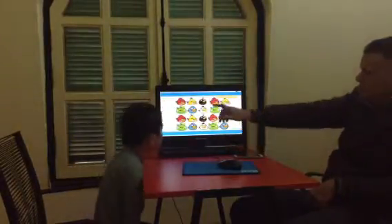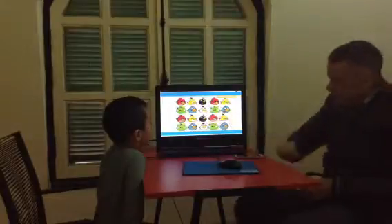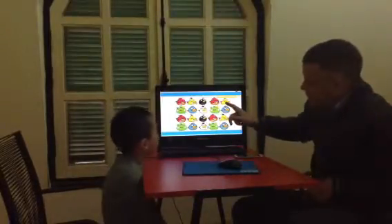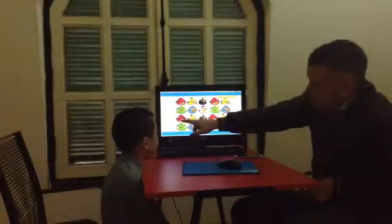Let's count how many birds, okay? You count: one, two, three, four, five, six, seven, eight, nine, ten, eleven...